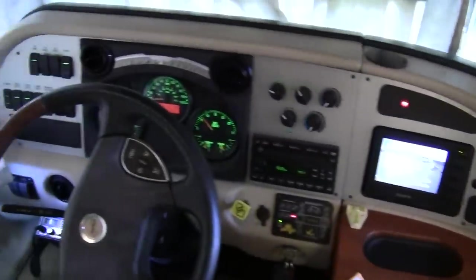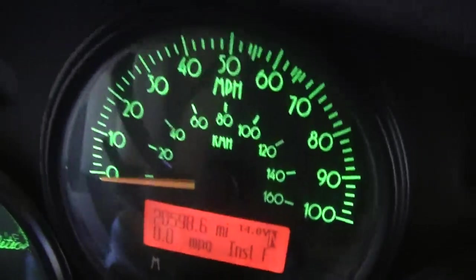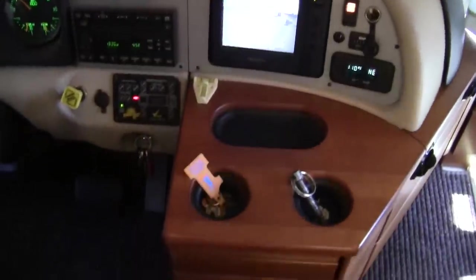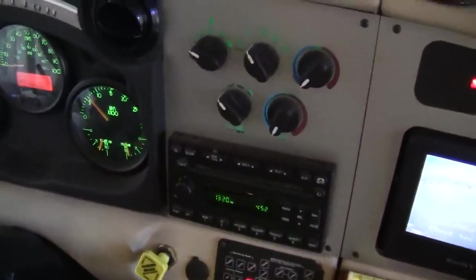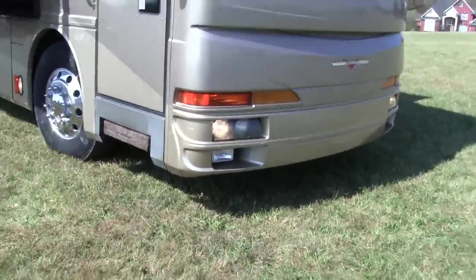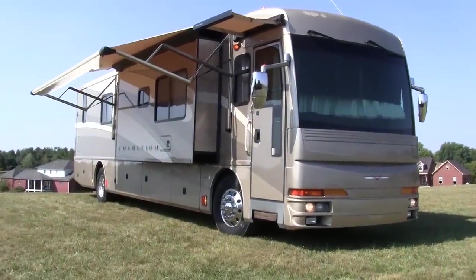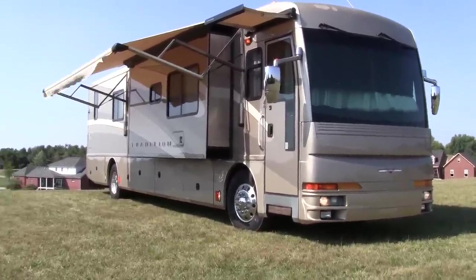This is a fully loaded coach with just over 20,000 miles. It has full adjustable pedals, and of course a leveling system — both air leveling and hydraulic leveling. If you have any questions on the coach or want to come see it, you deal directly with the owner — just call the number on the ad. You can also contact me, Brian, at HelpSellMyRV.com.